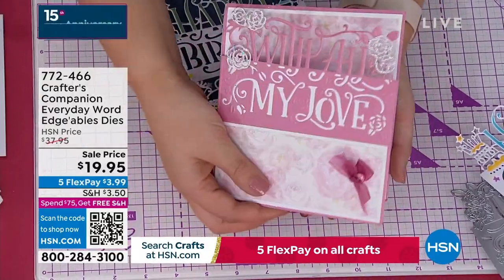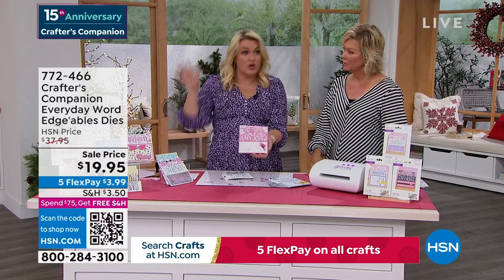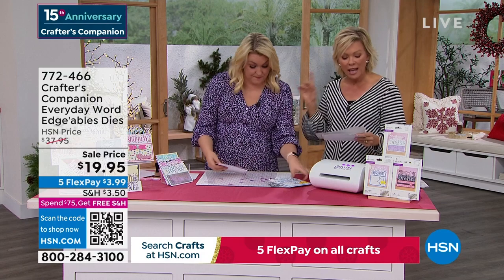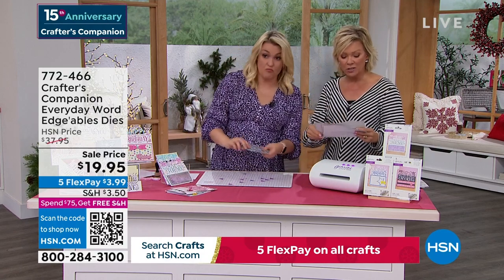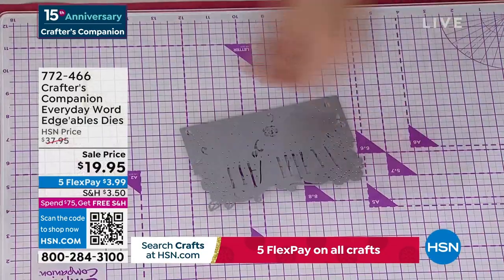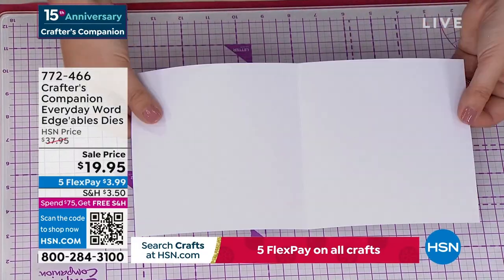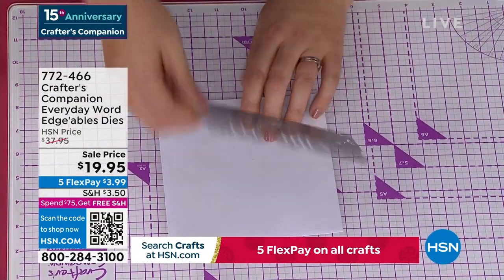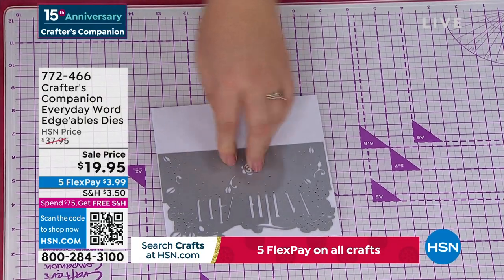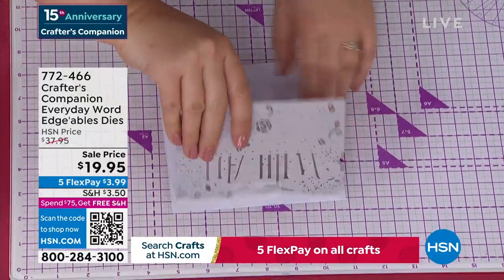We are world famous for Edgeable Dies — of all the companies that make dies, these Edgeable Dies are what put us on the map. You get 'happy birthday,' 'just for you,' and 'with all my love.' Let's do a nice quick and simple card. I've done a plain folded in half card and I'm going to take the 'with all my love' and lay it on top. Use a low-tack tape to hold it in place.